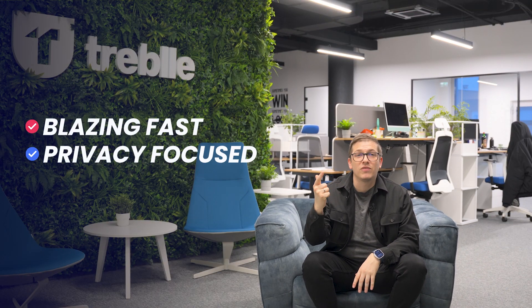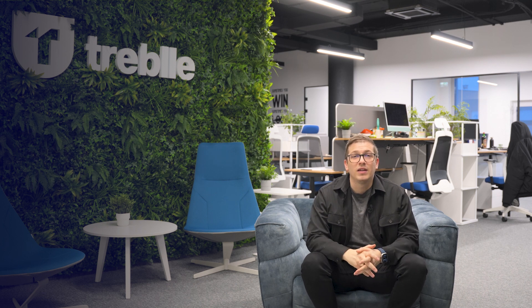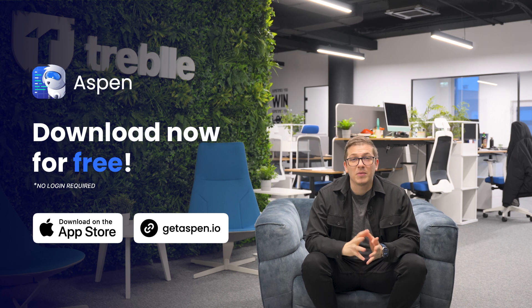Does that look amazing or what? To recap, you get three things: blazing fast, privacy-focused, AI-powered API testing app for free. You can download the app from the Mac App Store today and start testing your APIs like a pro. See, I told you we don't need any marketing to do this. Bye.